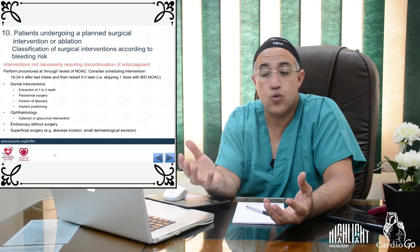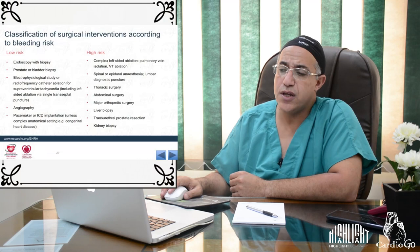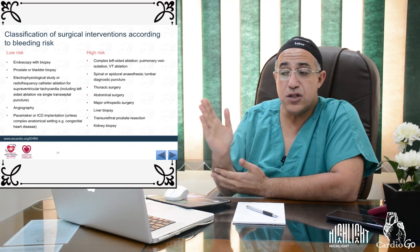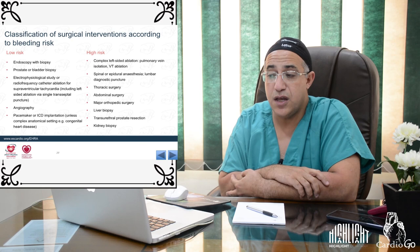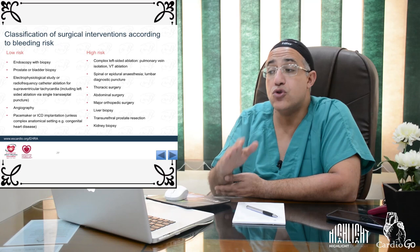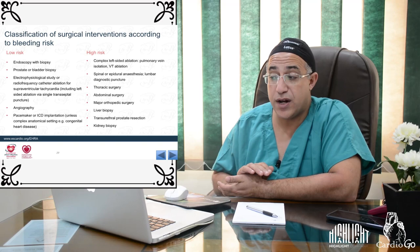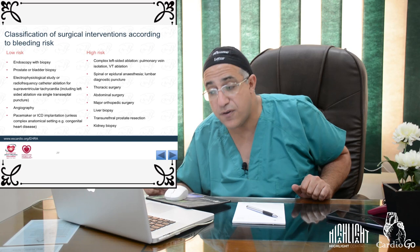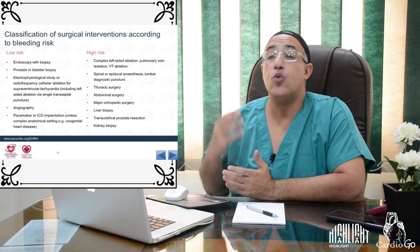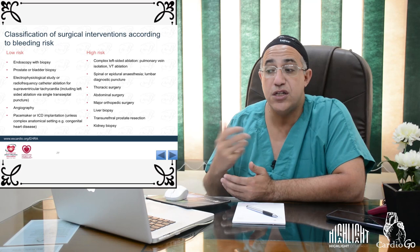Low bleeding risk procedures include endoscopy with biopsy, prostate or bladder biopsy, electrophysiological study, radiofrequency catheter ablation for SVT, angiography, and pacemaker implantation. High bleeding risk procedures include complex left-sided ablation, spinal or epidural anesthesia, thoracic surgery, abdominal surgery, major orthopedic surgery, liver biopsy, transurethral prostate resection, and kidney biopsy. Knowing the bleeding risk determines whether to stop anticoagulation.